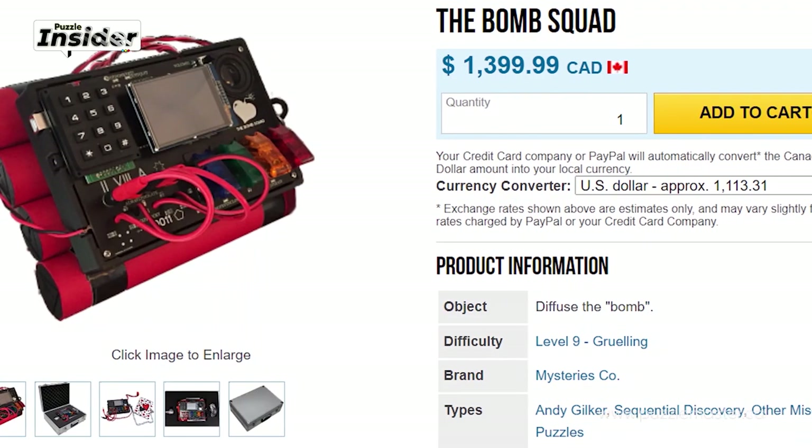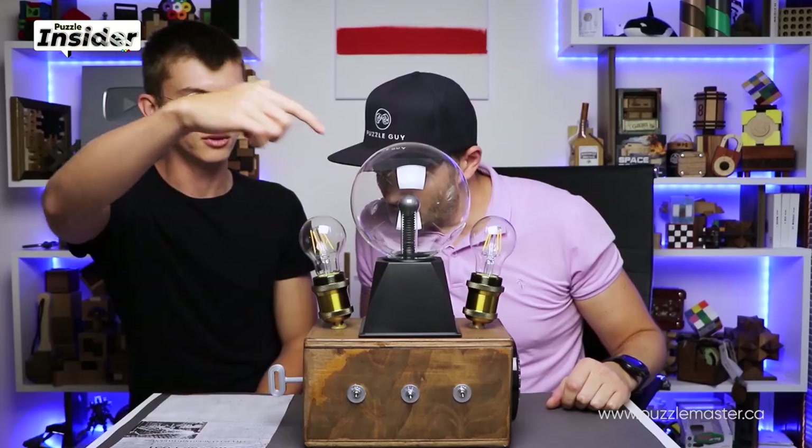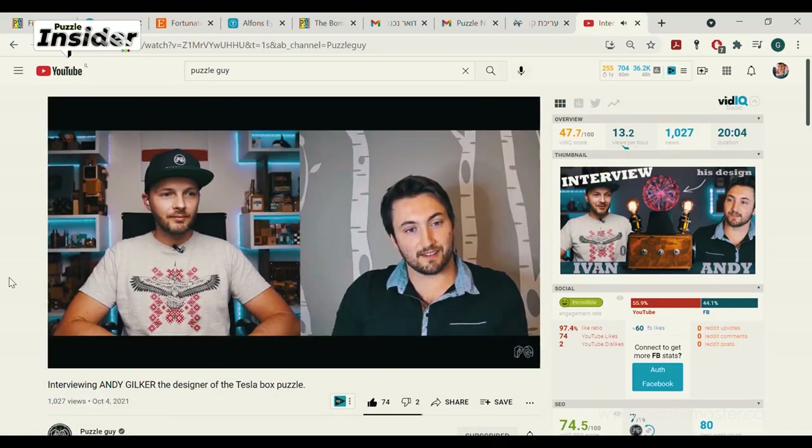There's a new and exciting Puzzle Master puzzle called the Bomb Squad by Andy Gilker from Canada. I asked Andy to send me some behind-the-scenes photos and he sent a lot of them. Andy only makes puzzles that are not purely mechanical — he likes to make them like games, like an escape room in a puzzle. His first puzzle, the Tesla Box, was very interesting. I solved it along with Puzzle Guy. After that, Puzzle Guy interviewed Andy about designing and ways of thinking. Andy's background is in biotech engineering — he's currently finishing his degree.